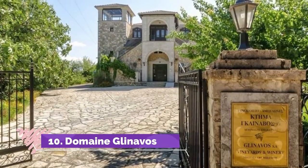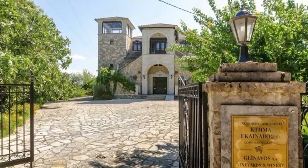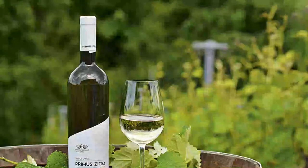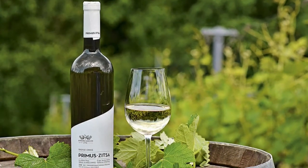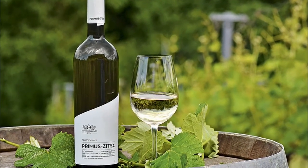10. Domain Glynavos. Although Greek wines may not be renowned abroad, its wine tradition is definitely a good excuse to explore underrated locations. When in Unina, make sure to visit Domain Glynavos, a winery established in 1978 by one of the first oenologists in Greece.